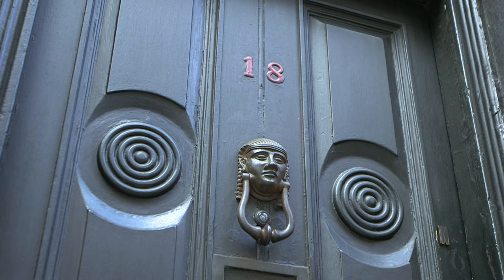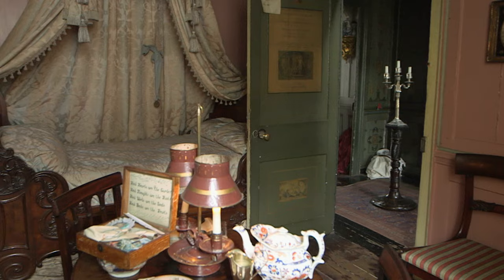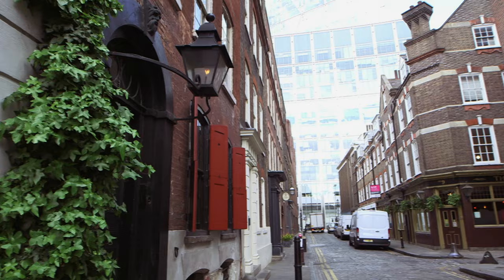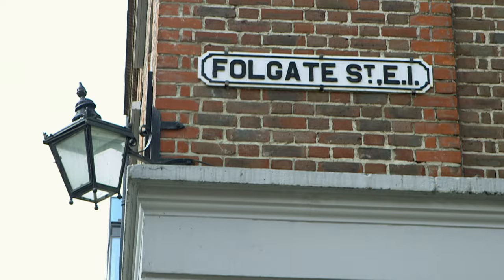Dennis Seavers' house in Spitalfields is a time capsule portraying the lives of a fictitious family of Huguenot silk weavers from 1724 to the start of the 20th century. My name is David Milne, I'm the curator of Dennis Seavers' house — an 18th century silk merchant house in Spitalfields, literally 10 minutes' walk from Liverpool Street station.